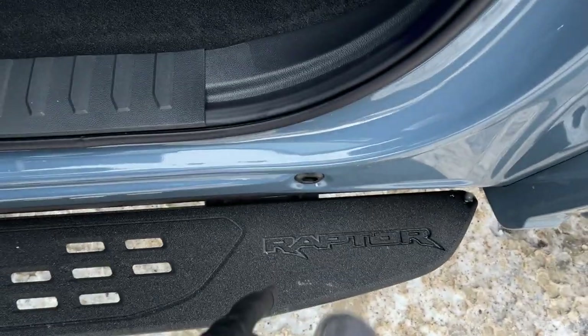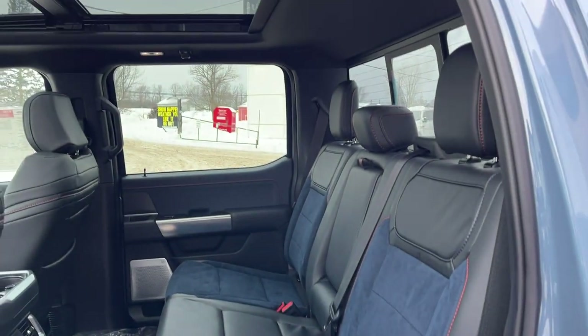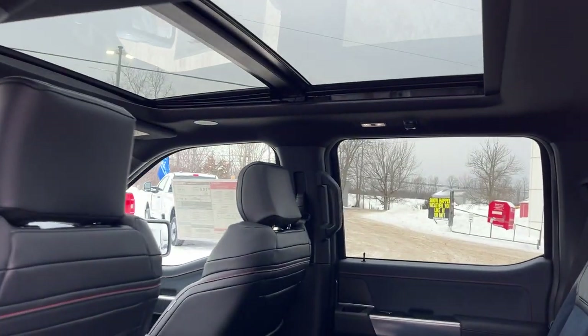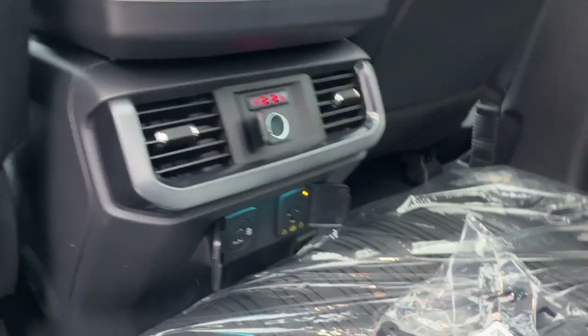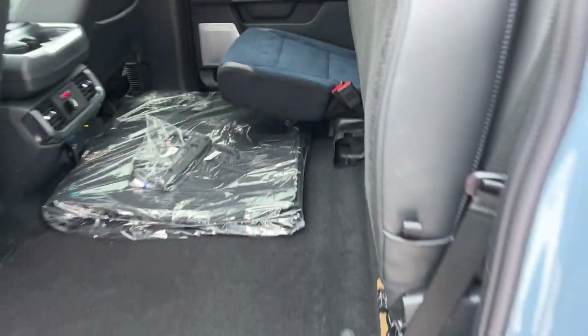Coming around to the interior — I love these running boards, they're nice metal with the Raptor branding on them. You get Rhapsody Blue interior seats, really comfortable. There's your twin panel moonroof. The rear seats are heated in the back and you have different power options, climate vents, and they lock up into place.